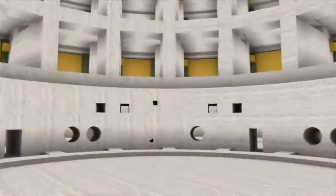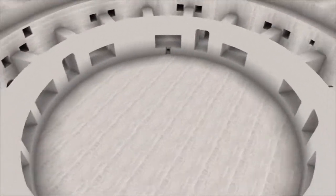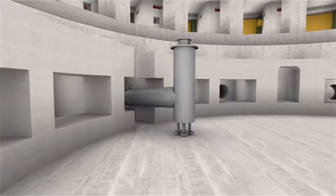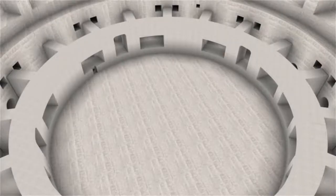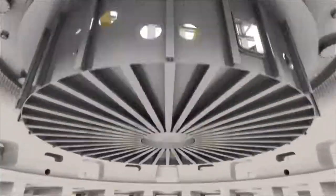Assembly of the ITER tokamak will proceed in a bottom-up fashion. First, the lower feeders for the ITER magnets will be put in place. Then, the base of the cryostat — the largest single component of the ITER machine — is lifted into position.